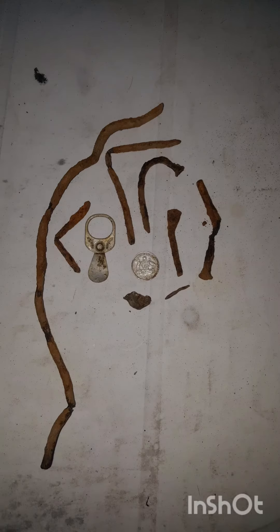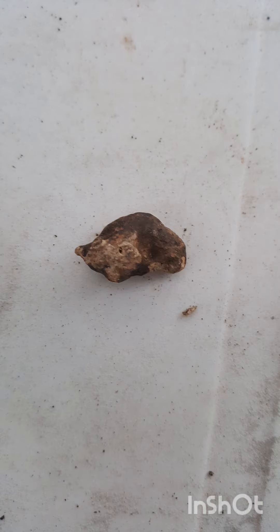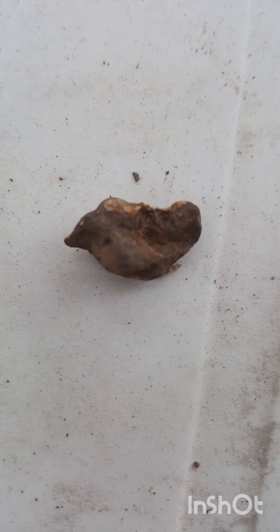These were my finds for today: a couple of rusty bent nails, a couple of pieces of metal, a ring pull, my sixpence, and this little thing down here was going off — I'm not quite sure what it is, but I'll have to clean it up and wait and see. Thanks for watching guys, I hope you enjoyed it, and until the next video, keep swinging!